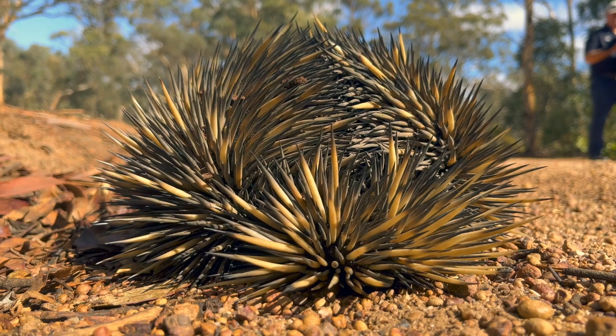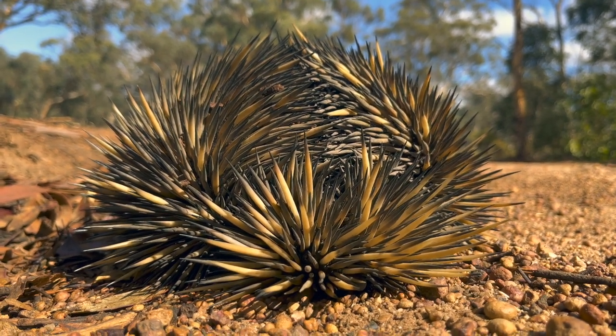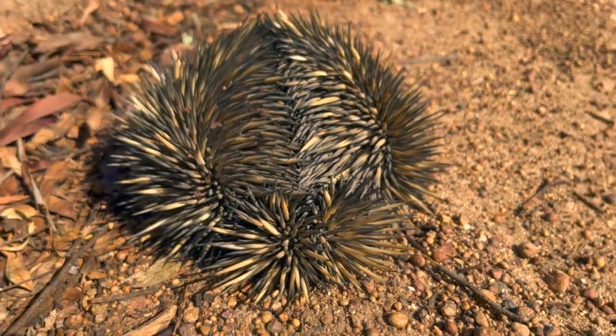You can see these spines here — that's his tail. But he's hunkered down. He feels thoroughly disturbed because we've driven by him, but he's done exactly as nature intended. He's hunkered down on the ground with all these defensive spines, doing his thing.